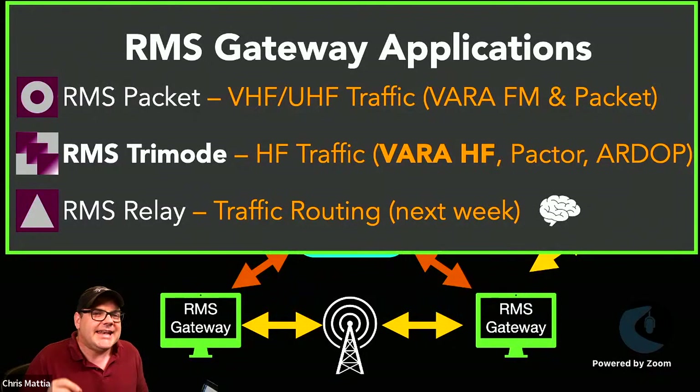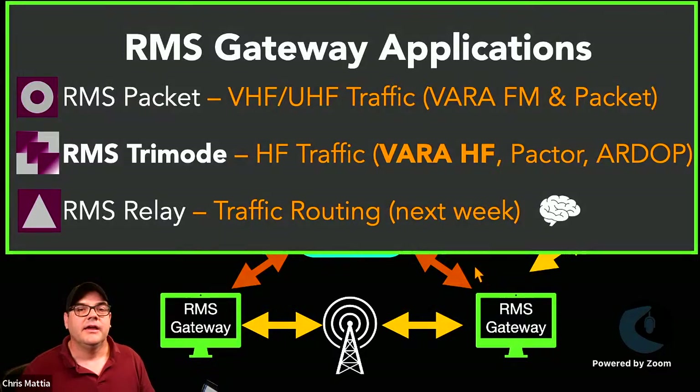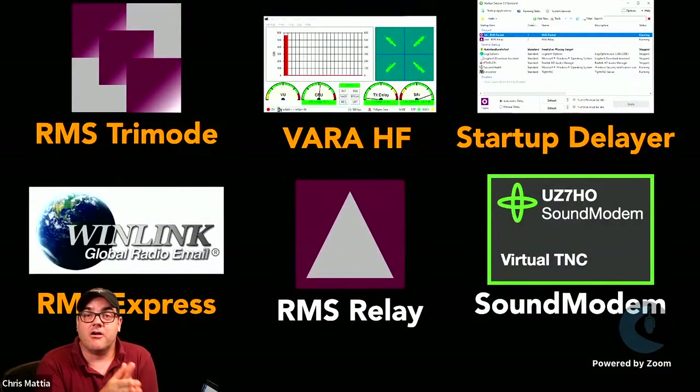The third application in the mix is RMS Relay. While not an absolute requirement for an HF gateway, it acts as the brains of the whole operation within your gateway. We're going to talk about RMS Relay a lot more next week — not only can you use it to manage multiple packet gateways and HF tri-mode gateways, it can also handle a hybrid gateway and much more.